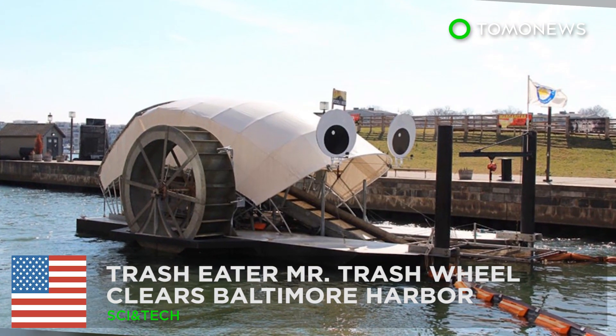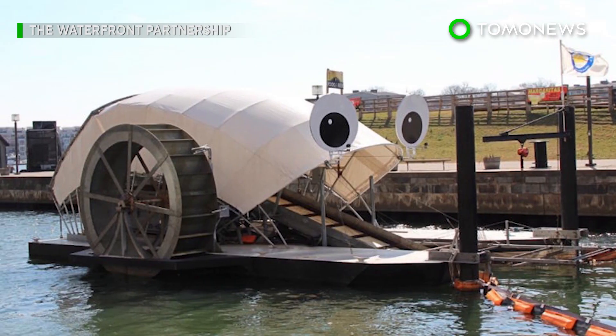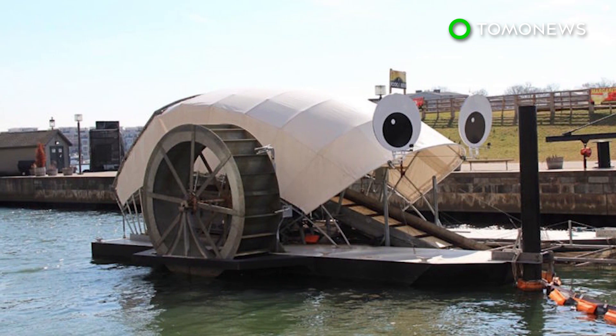Googly-eyed Mr. Trash Wheel helps keep Baltimore Harbor clean. This funny-looking device has cleared over a million pounds of trash from Baltimore's Inner Harbor since it was installed in May 2014.